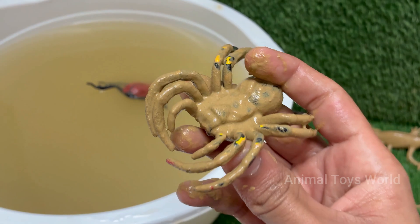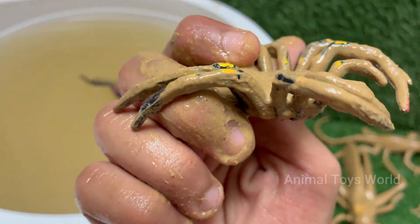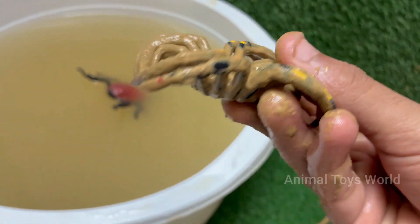Spiders produce different types of silk for different purposes: webs, egg sacks, wrapping prey, and more.